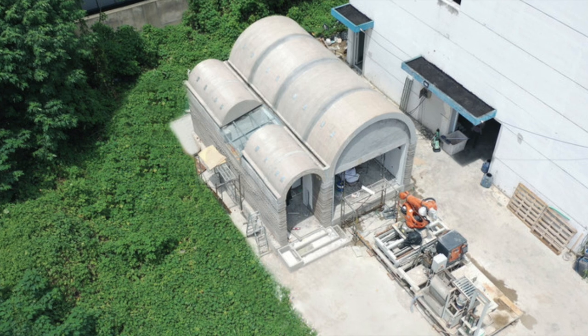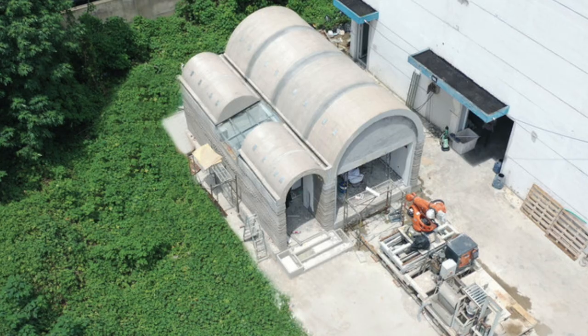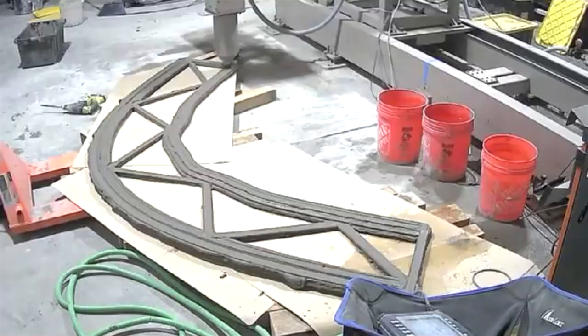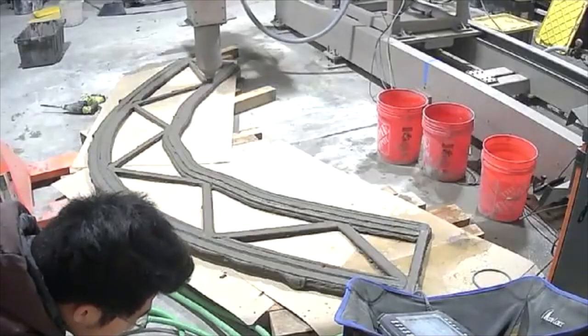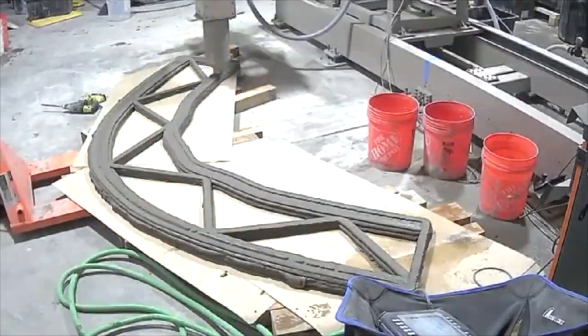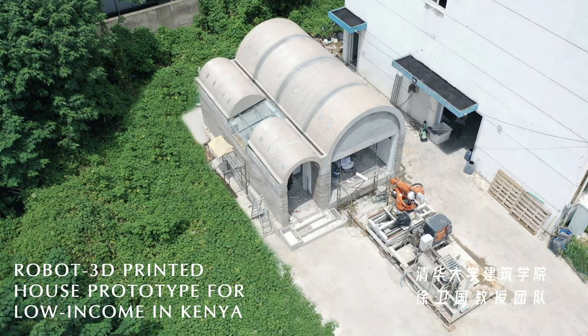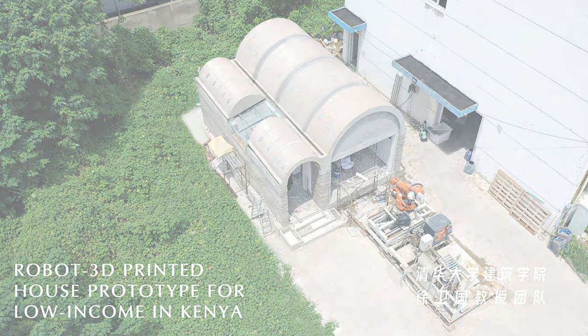This house features something we've rarely seen on this channel: a 3D printed roof. What you see here are not the roof elements, but this is similar to the way the roof elements would have been printed off-site and then brought on-site and lifted into place. The house you saw earlier with the 3D printed roof is for low-income housing in Kenya.